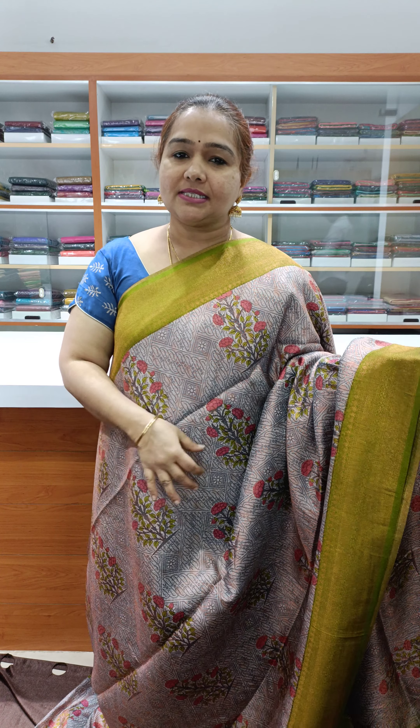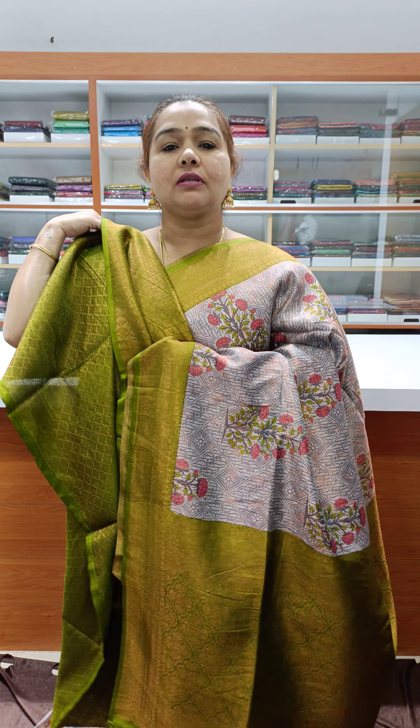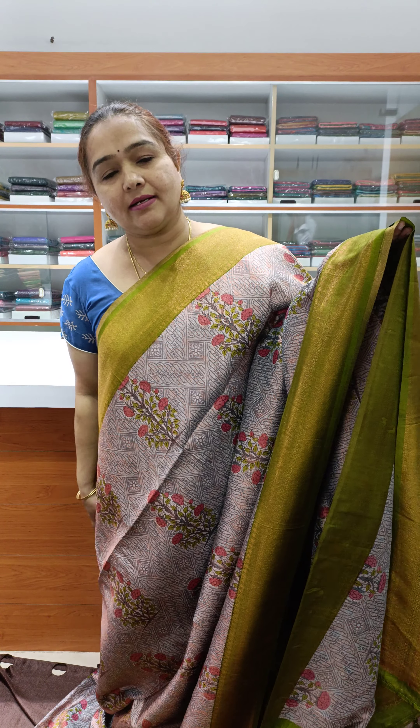The weaving design changes, the printing changes, and the color combination changes on both sides. Very nice — lovely magenta green contrast border with zari weaving border, a nice rich pallu, and a very beautiful brocade blouse, priced at ₹1800.